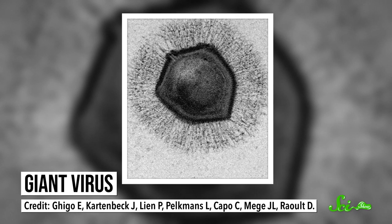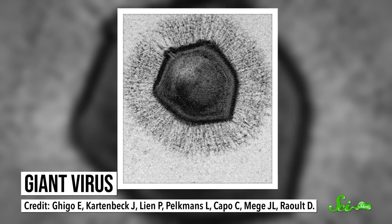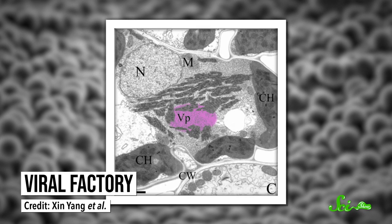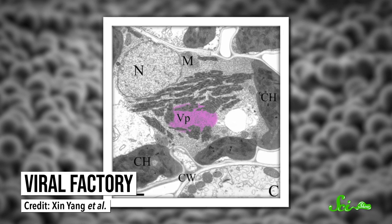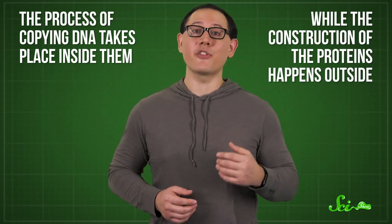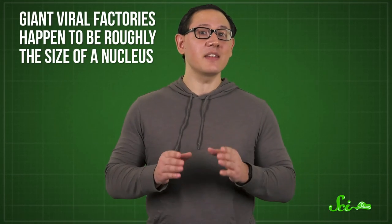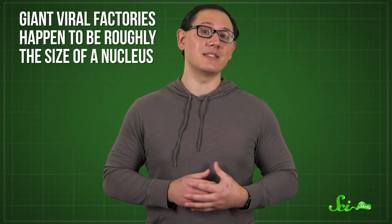So how did that happen? Some scientists have proposed a fourth hypothesis that's pretty controversial but also pretty fascinating: giant viruses. Scientists discovered these in 2003, and they're roughly the size of bacteria — huge compared to normal viruses. These giants enter cells and build compartments called viral factories, which the viruses use to replicate themselves. The process of copying DNA takes place inside the factories, while construction of proteins happens outside — which sounds a little like what happens inside and outside of the nucleus in eukaryotes. Giant viral factories also happen to be roughly the size of a nucleus.